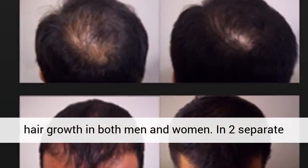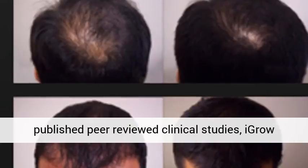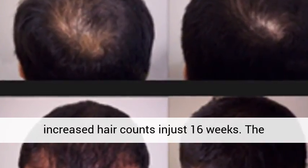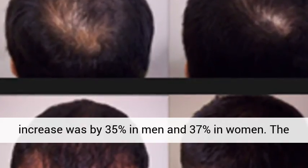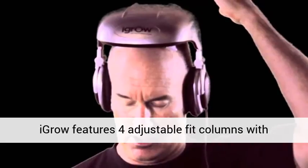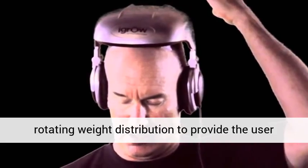In two separate published peer-reviewed clinical studies, IGROW increased hair counts in just 16 weeks. The increase was by 35% in men and 37% in women.